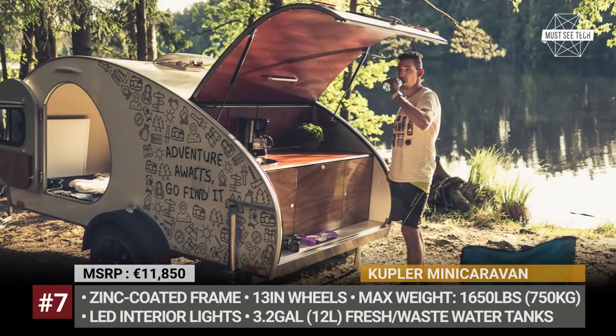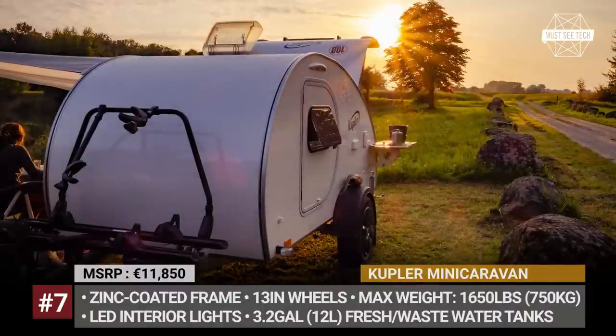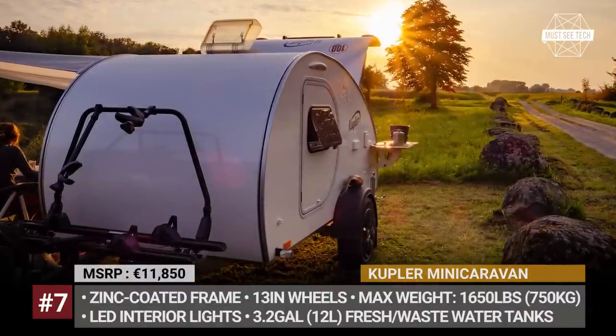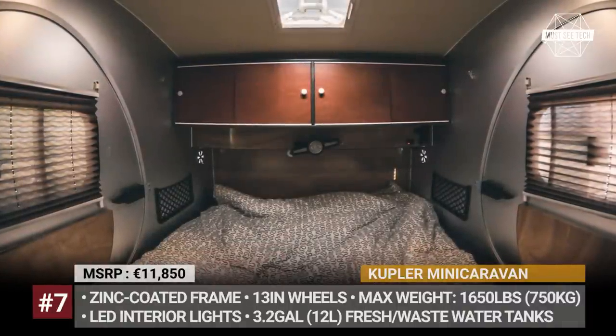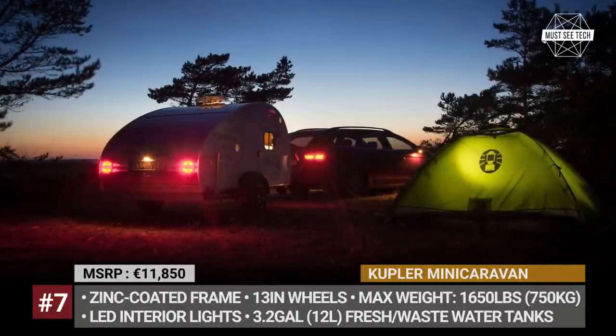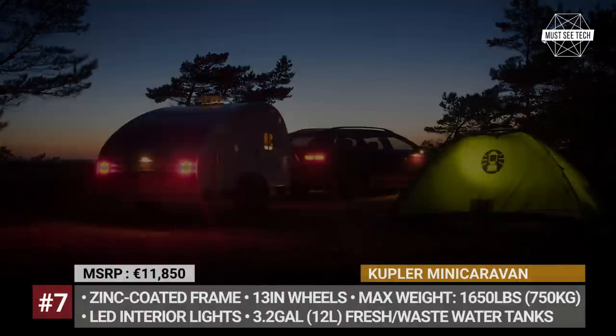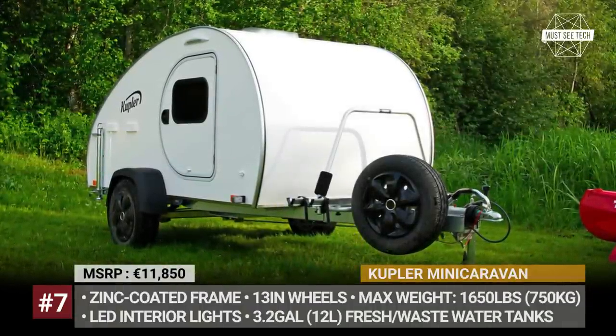The rear kitchen is equipped with a sink, faucet, one-burner stove, and a dedicated space for a cooler. As standard, the trailer gets two 3.2-gallon tanks for fresh and waste water, while optionally you can add a 110-watt solar panel. Empty, the model weighs just 880 pounds, so you neither need a bigger SUV nor a specific license to tow it.